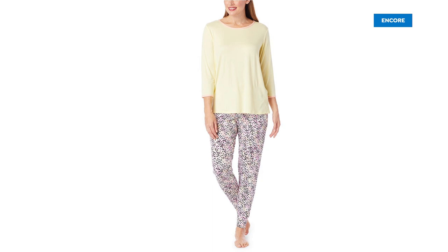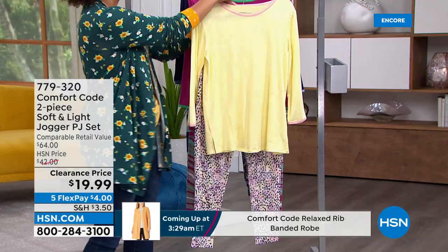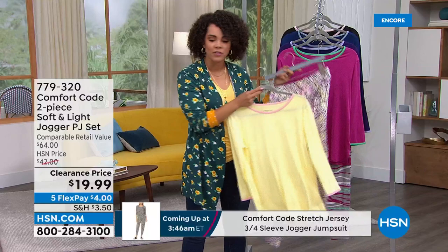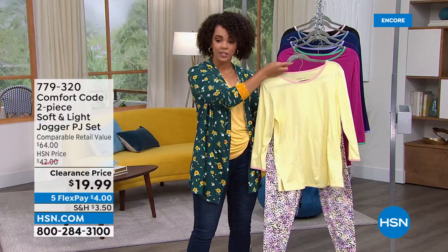Whether you're looking for a matching PJ set for the first time or the fifth or sixth time — when you can snag it at a clearance price of under twenty dollars for the top and the pants, run don't walk to this deal. It's a two-piece set, really soft and lightweight — perfect for warmer months. Even if you're a hot sleeper you're going to love how soft and lightweight this is. Colors include yellow dot...